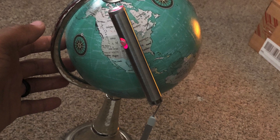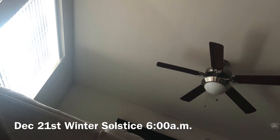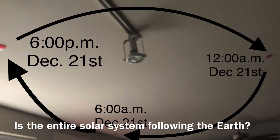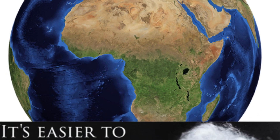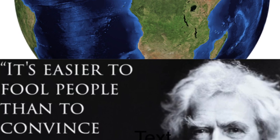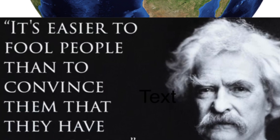My hypothesis is correct. Good people, this is the end of the experiment. I hope that many of you will take the challenge, and hopefully you'll come to the conclusion that we've all been lied to. I'll leave you with a quote from Mark Twain: 'It's easier to fool people than to convince them that they have been fooled.'